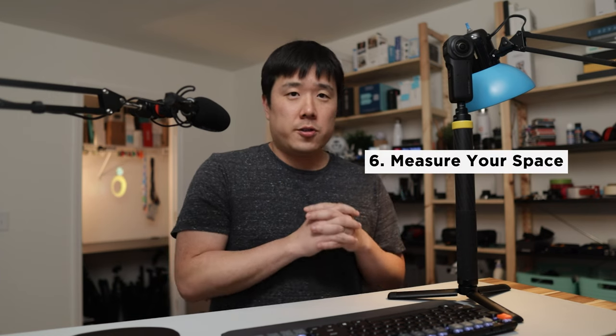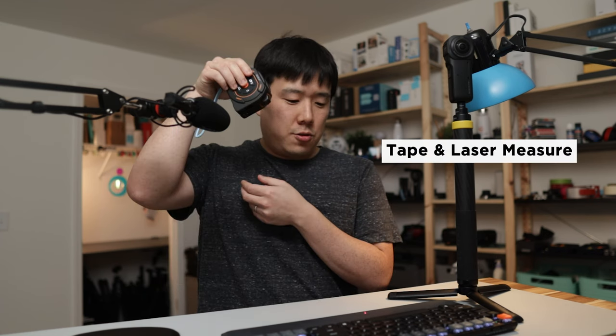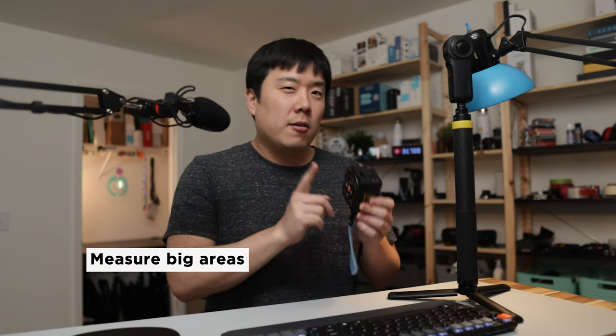Number six: measure your space. I use my trusty laser measure to get the base measurements of the space — it looks like a tape measure but doubles as a laser, so I can just measure the distance. I'll explain the reasons for this in a later part of the video. With all of that in mind, just walk around the space. Practice makes everything perfect, so doing a few test runs would be a good idea.